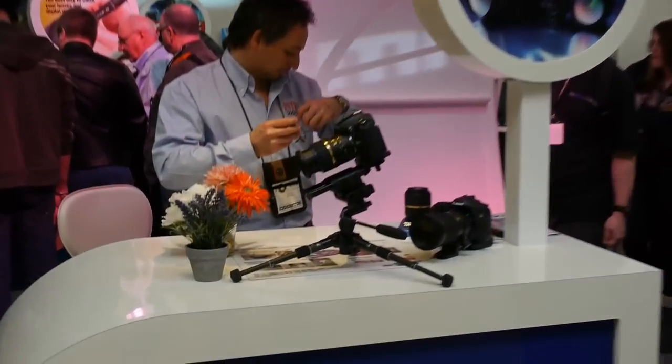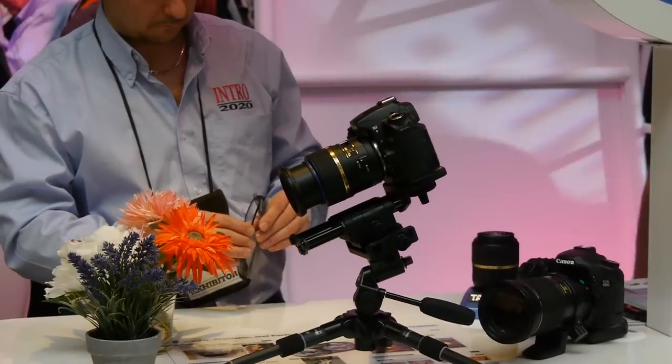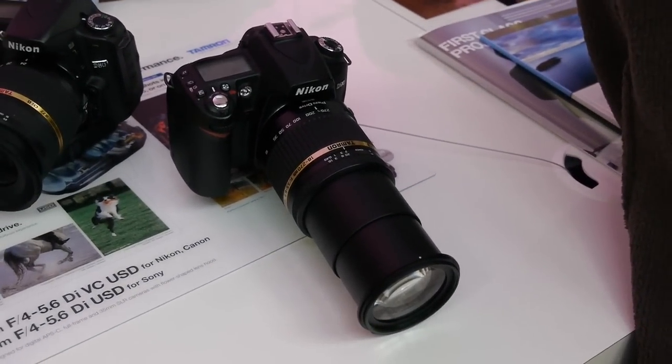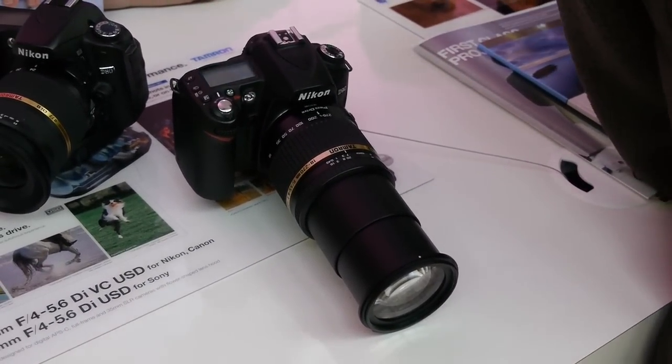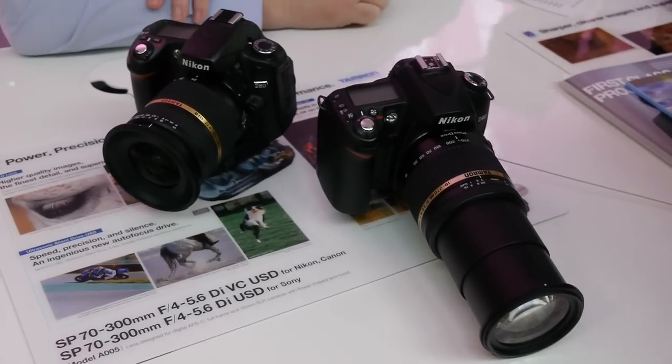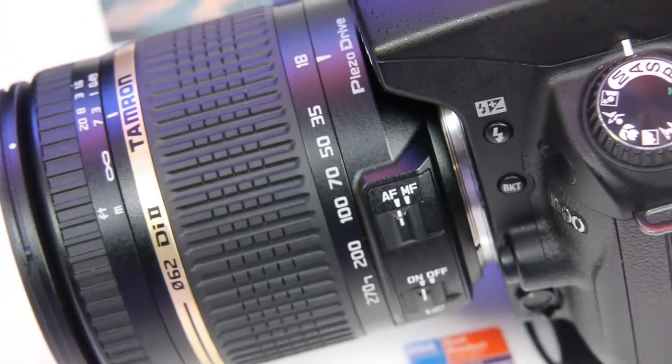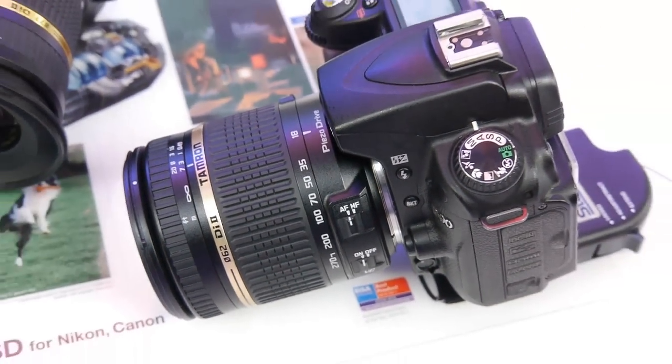Tamron were there and one of the interesting new lenses they had to show was the 18-270 SuperZoom, image stabilised. It's quite long when at full zoom, but as you'll see in a second it's quite compact when at the wide angle setting.